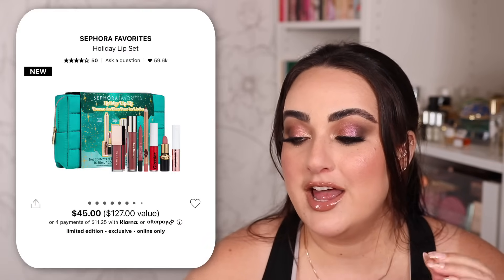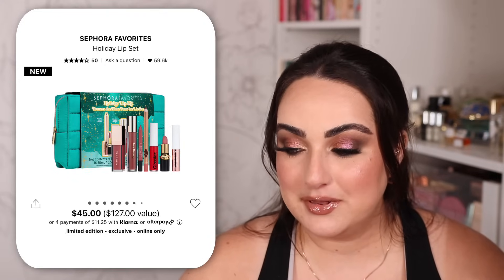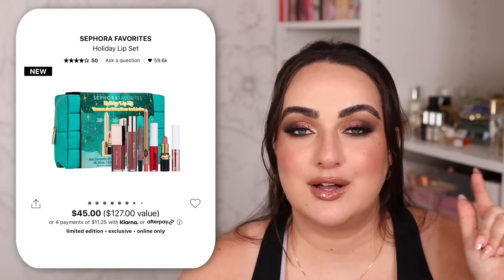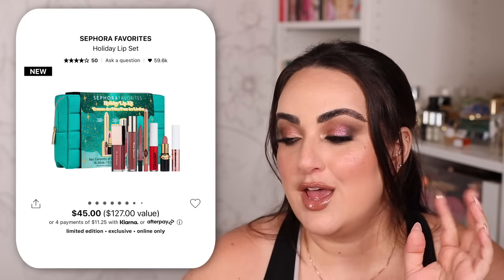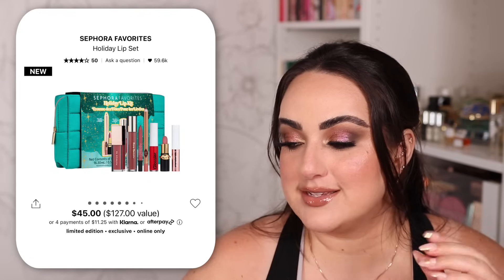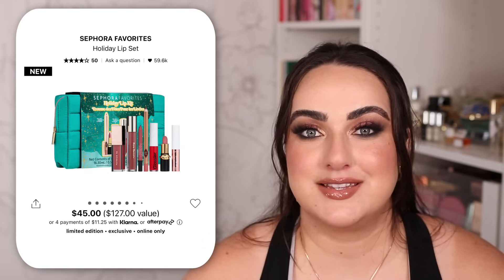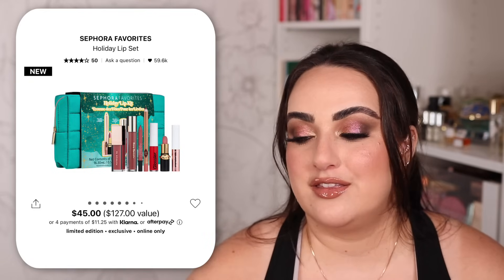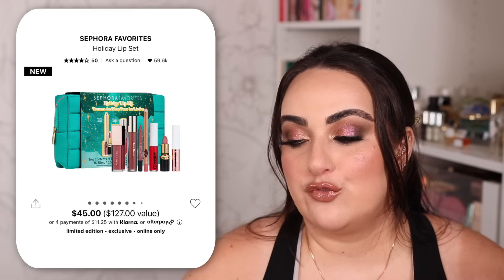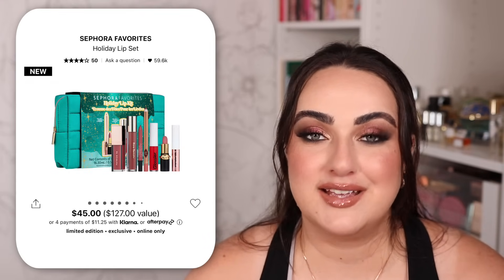Moving on to another fabulous Sephora Favorites set — the Holiday Lip Set. You get two full-size products: a Patrick Ta plumping lip gloss and the Pillow Talk lip liner from Charlotte Tilbury. You also get a full-size Glossier gloss, plus three mini-size products: a Tarte Juicy Lip Plump, a Rare Beauty gloss, and a Pat McGrath lipstick. Six different fabulous lip products in rosy tones, all in a fabulous bag — for $45, a $127 value.